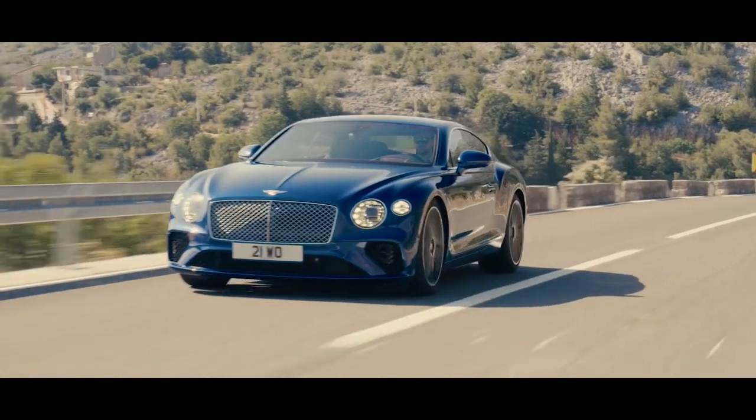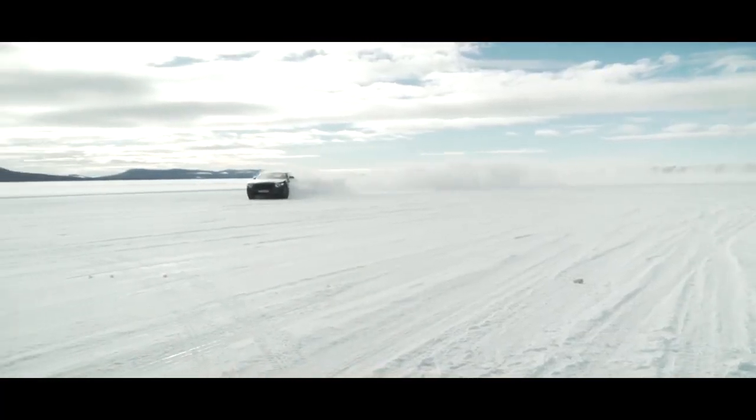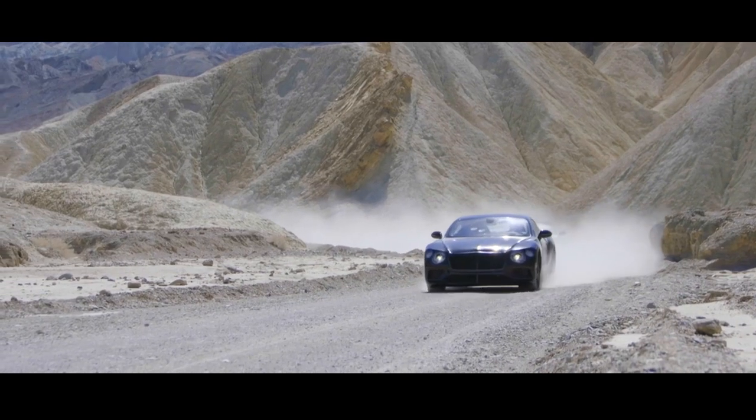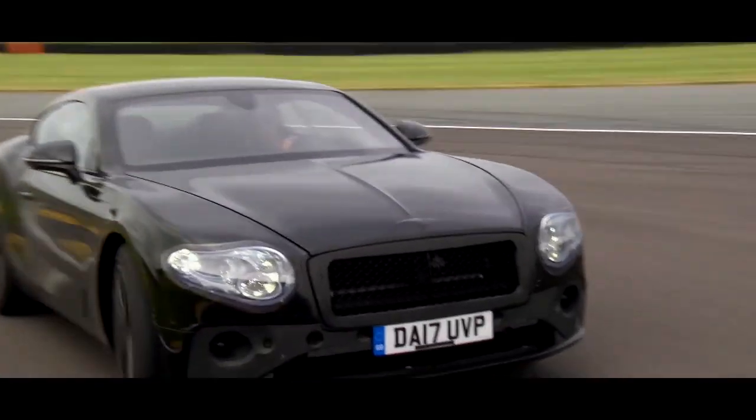It's a constant flow where you can get the torque to the road. The all-wheel drive system is a new one. This gives us the possibility to distribute the torque between the front and the rear, wherever you need it.